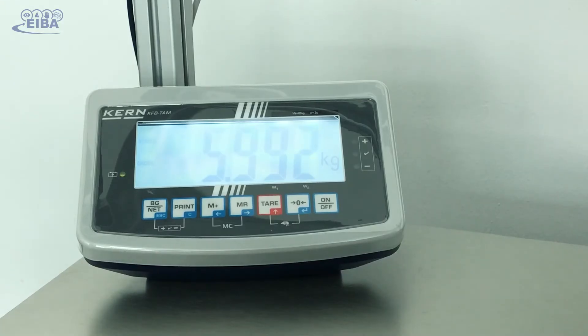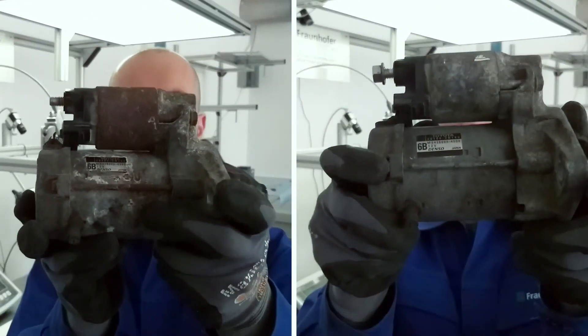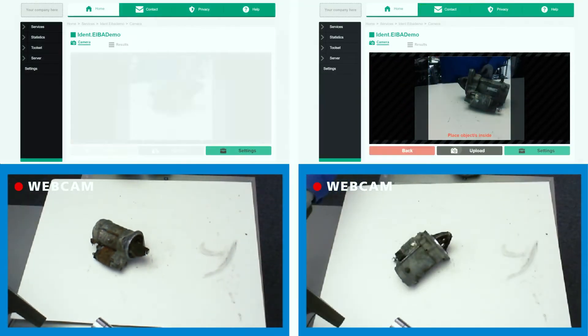Whereas it is impossible for a worker to estimate the weight of an object to the gram accurately. Unlike employees, the AI developed in this project is able to remember every single used part it has seen before. It can distinguish between over 100,000 different variants of used parts and provide this knowledge at different workstations at the same time.